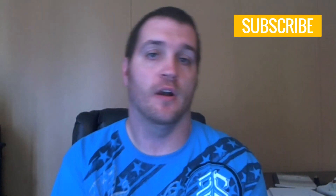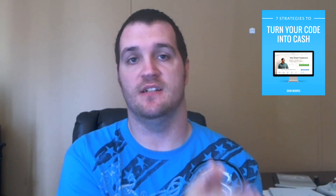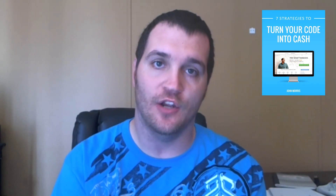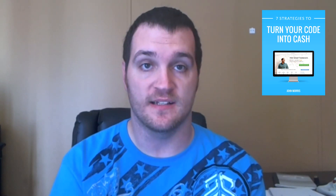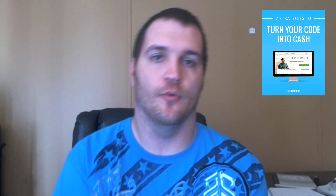The second thing I'd like for you to do is head on over to JohnMorrisOnline.com. On that homepage you're going to see an offer to get my seven strategies to turn your code into cash cheat sheet. This cheat sheet will help you identify all the different ways you can monetize your coding skills. So head on over to JohnMorrisOnline.com, download that cheat sheet, and help propel your career forward. Thanks for watching and I'll talk to you next week.